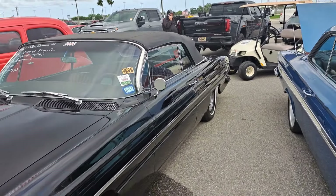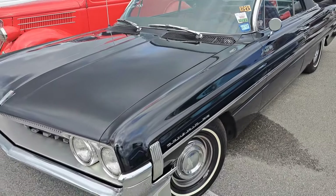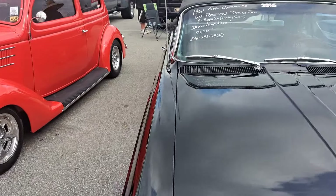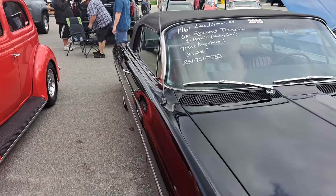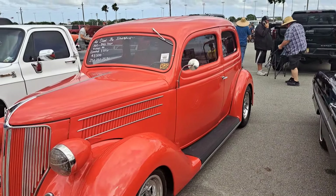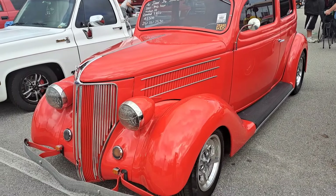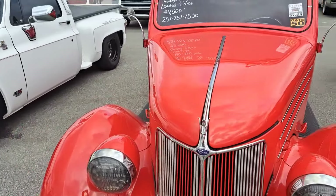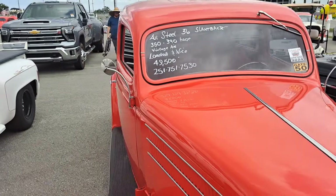Here's a 61 Olds convertible, Dynamic 88, Texas car. Price is $34.5K. Pretty nice 36 Ford — this is a two-door slant back, good-looking car. $49.5K on that.